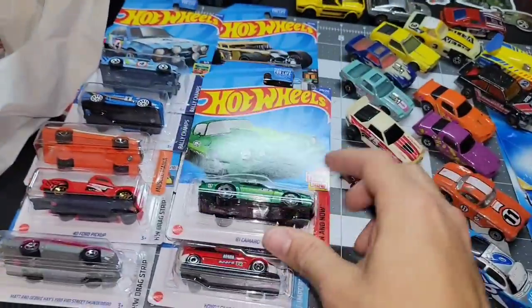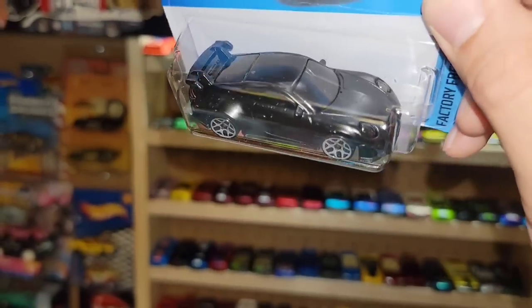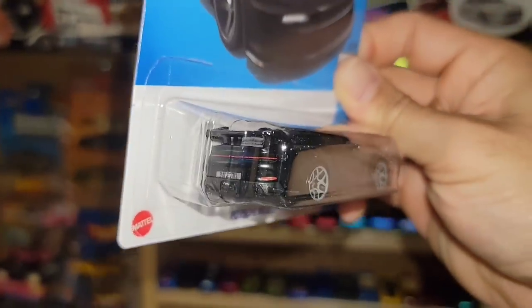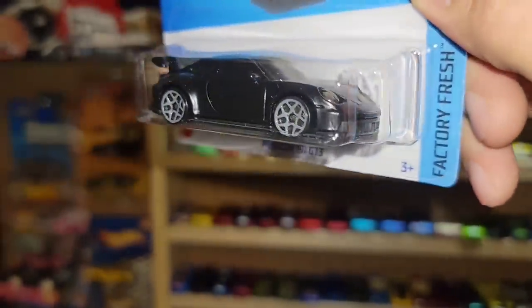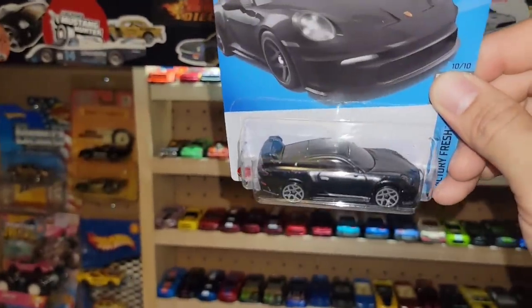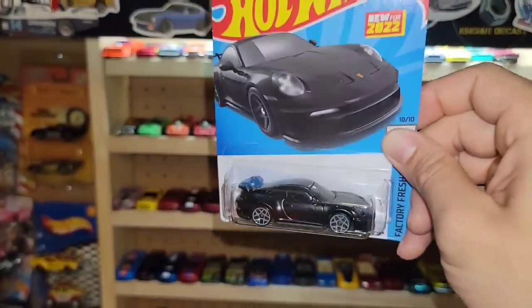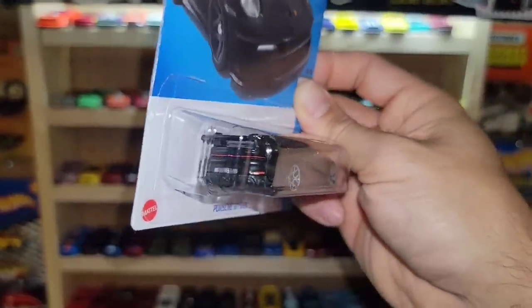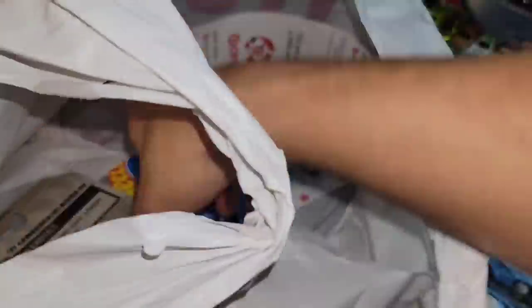Next up we have a new Porsche 911 GT3 — this is awesome, man. Love the satin black with gray Y5s. You've got awesome tampos for the tail lights, reflectors, the 911 GT3 license plate, and smoke-tinted headlights attached to the glass itself. Beautiful — love this one. The blue one was beautiful as well, but Factory Fresh always puts out the heat. Another awesome recolor for the Porsche collection.